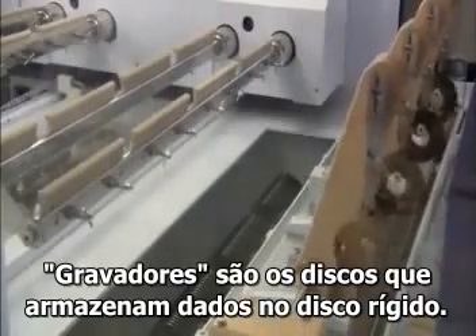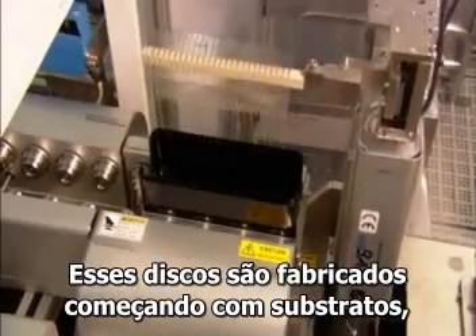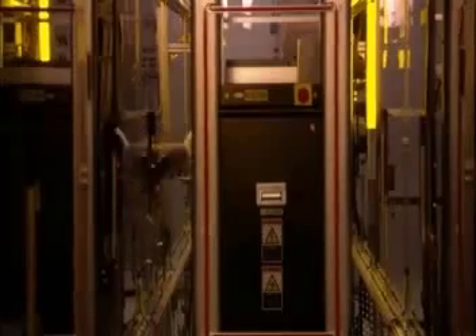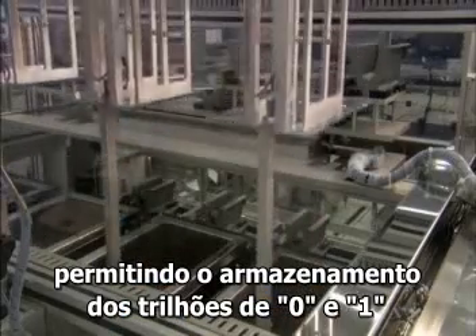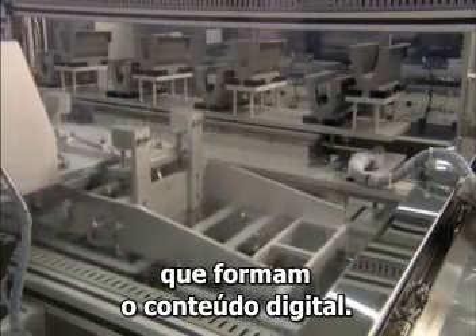Recording media are the spinning disks that store the information on a hard drive. These disks are manufactured starting with substrates, typically made of glass or aluminum. Then, microscopically thin layers of highly specialized magnetic films are applied, enabling the storage of all those trillions of zeros and ones that make up the digital content.